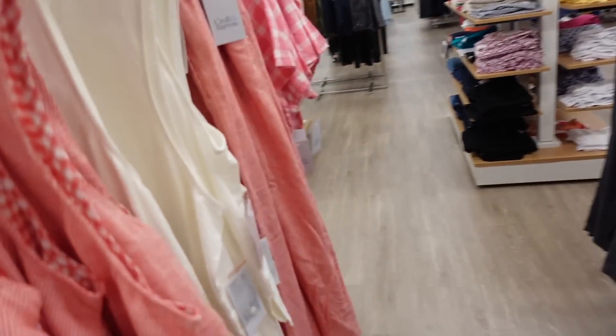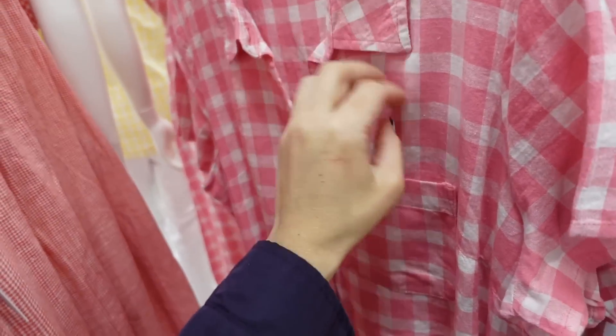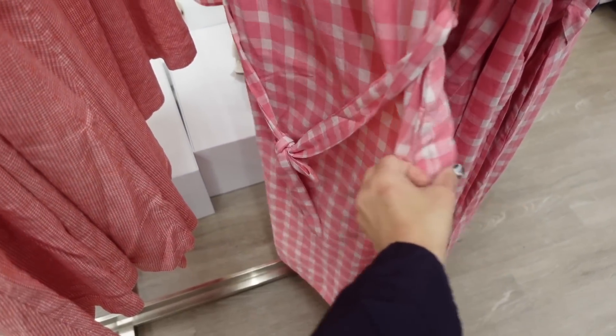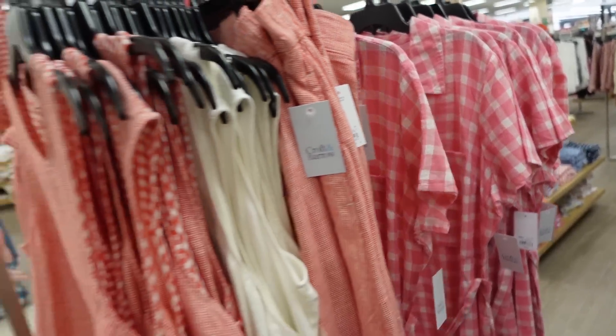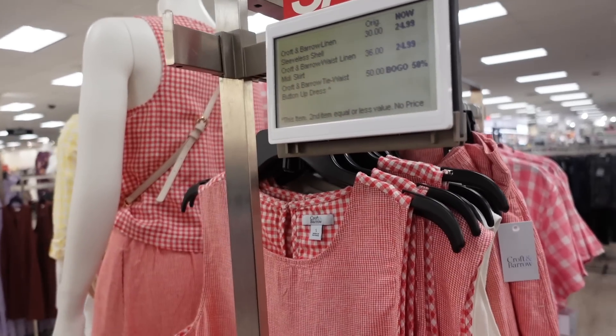Also in that same pink and white print they have this belted dress. This one is a linen texture, it has the mid-size collar, one pocket, it's a relaxed sleeve, seam detailing at the waist, a little bit of a flowy skirt around the back. Regularly going to be $50 — it's buy one get one $50 off.